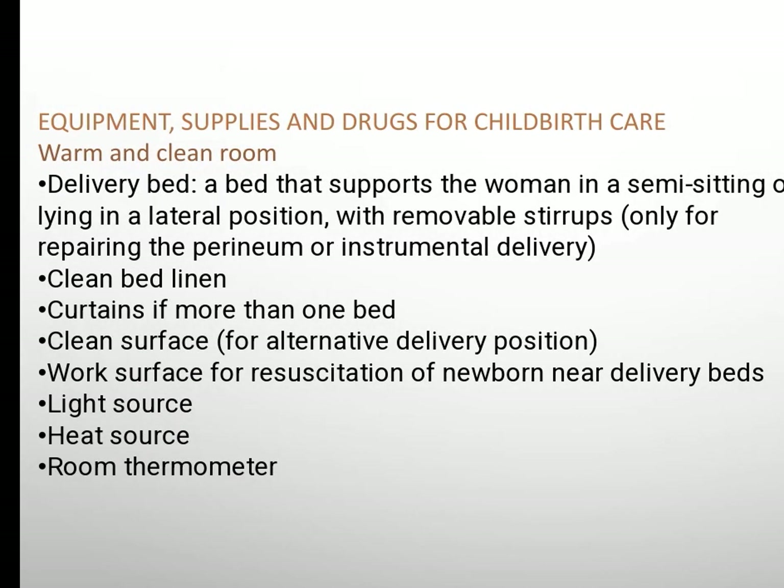Equipment, supplies, and drugs for childbirth care: warm and clean room, delivery bed — a bed that supports the woman in a semi-sitting or lateral lying position with removable stirrups only for repairing the perineum or instrumental delivery. Clean bed linen, curtain if more than one bed, clean surface, work surface for resuscitation of newborn near delivery bed.